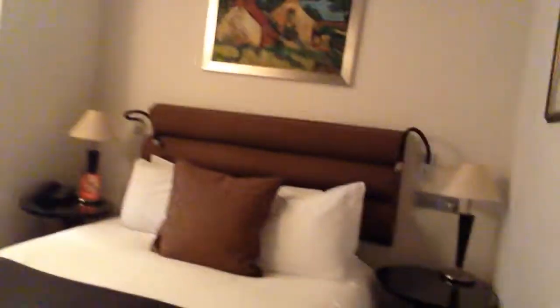Out here we have our queen size bed. One thing I noticed — the concierge actually walked me through real quick when I first came in. That's the closet, but I want to show you the bar area. Where is it? Ah, behind this door — door number two!